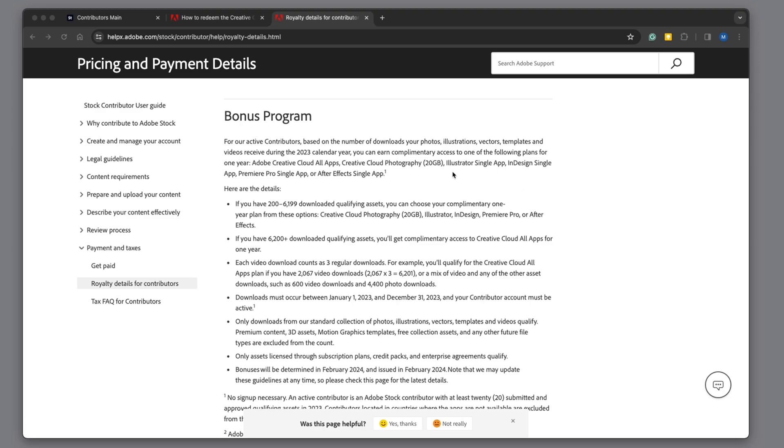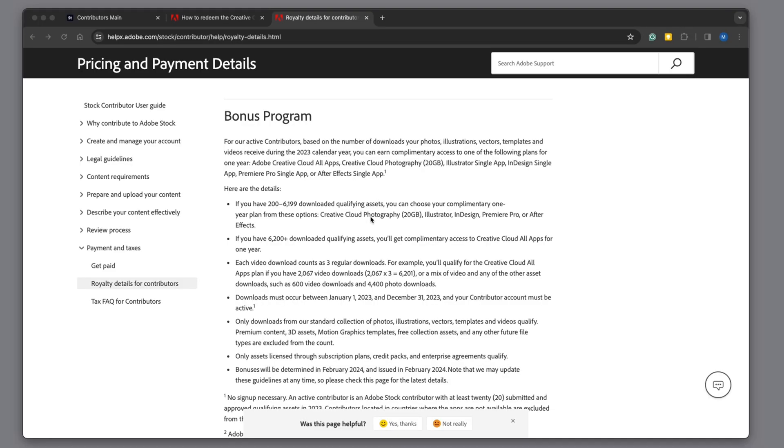This is what we're here to talk about today. If you sell 200 qualifying assets, you get included in the bonus program, which is the Creative Cloud Photography plan, Illustrator, InDesign, Premiere Pro, or After Effects — and you get a full year of that for free just by selling that many images or videos. If you sell 6,200 qualifying assets, then you get access to the whole Creative Cloud suite.